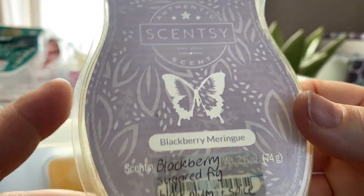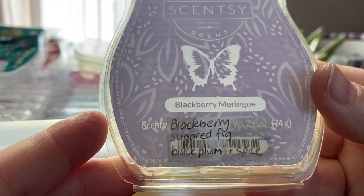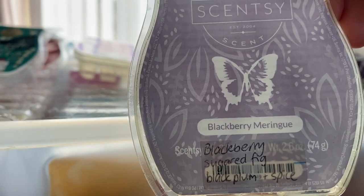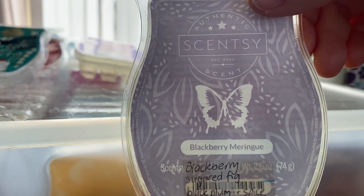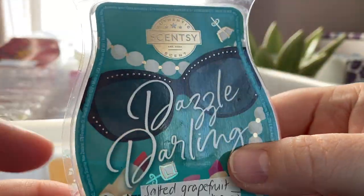Blackberry Meringue was in a recent-ish Bring Back My Bar. It's blackberry, sugared fig, plum, black plum and spice. I don't really get any spice from it — what I get is a really super sweet figgy, blackberry, plummy scent. It's nice, however it wasn't good enough to put in my club. I do like it but it just didn't make the cut.